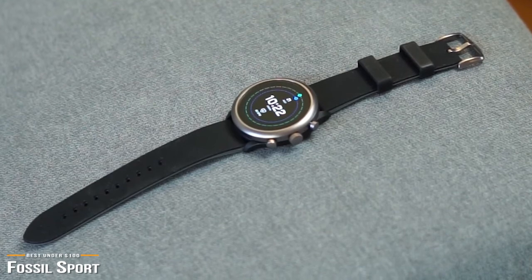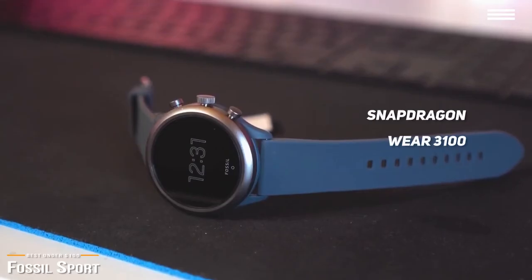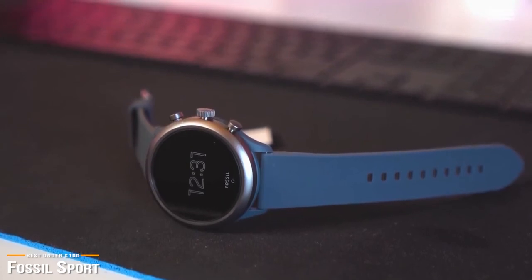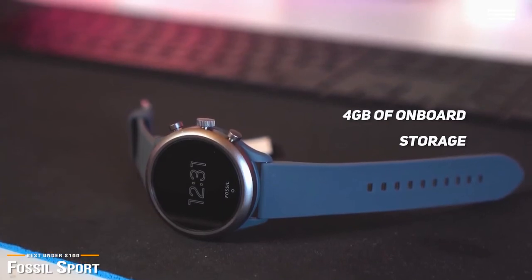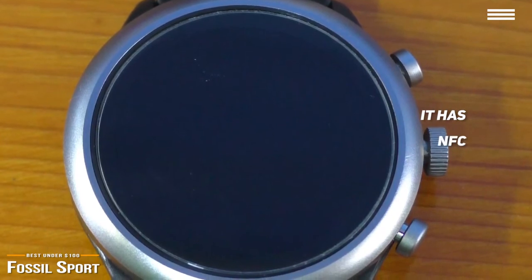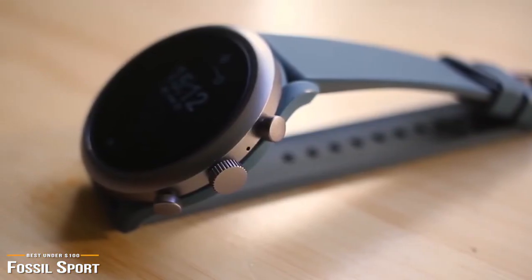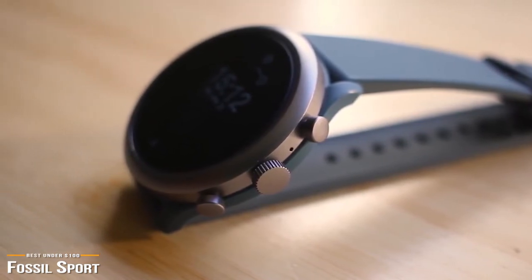The Fossil Sport is packing the latest wearable chipset from Qualcomm, the Snapdragon Wear 3100. This means that apps feel nice and responsive and battery life is typically awesome, providing two full days of uptime. And with the 4GB of onboard storage, you should be able to load plenty of apps or even music, which you can listen to independently of your phone. It even has NFC, so you can use it to make contactless payments using Google Pay. The Fossil Sport is perfect for those who want the best mix of style, functionality, and fitness tracking within a set budget, and for less than $100, the Fossil Sport is a top choice.